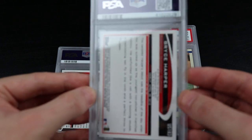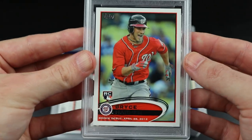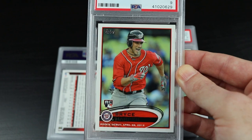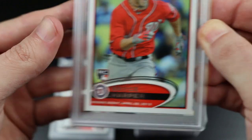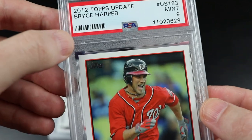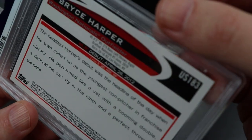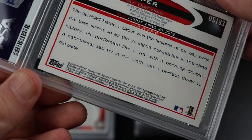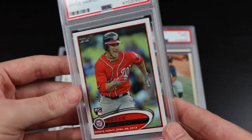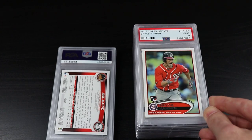Here's the Bryce Harper 2012 Topps Update — a nine. I was thinking this had a shot at a 10. Let's try to identify where it could have been — maybe there's like a little micro-touch on a corner that I didn't see. Probably not something I'll be able to see leaning around my tripod, and nothing the camera will pick up, but probably a little something when they brought out the jeweler's loupe. Still, this is a PC card anyway so I'm happy with a nine.